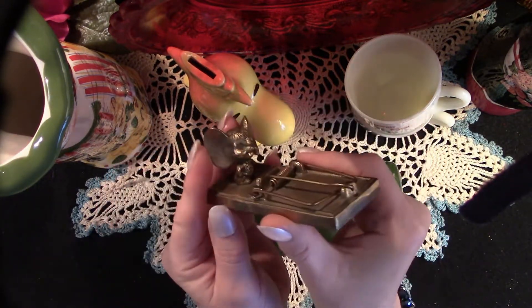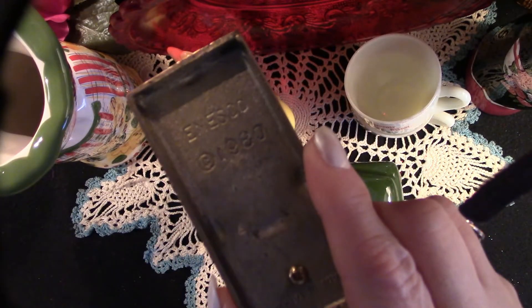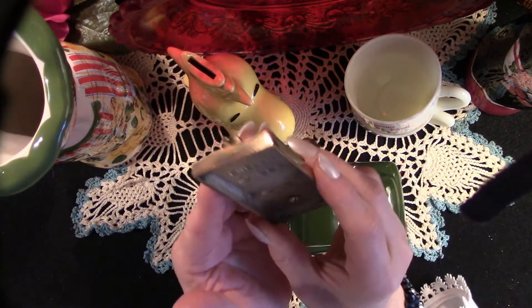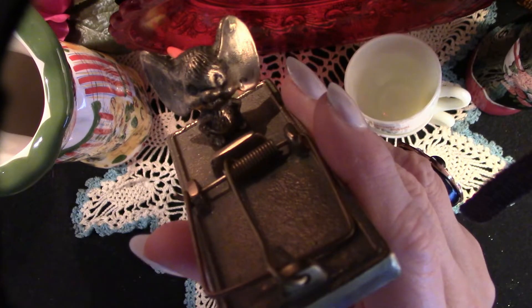Now we have this sweet solid brass mouse trap by Anesco. This is another gift from my son's aunt CJ. Isn't he just the cutest little fellow?